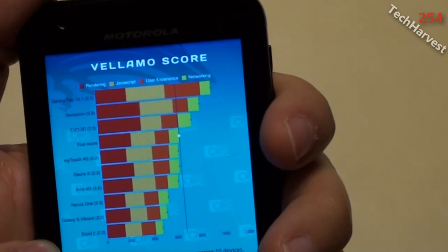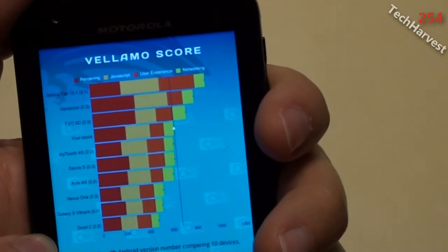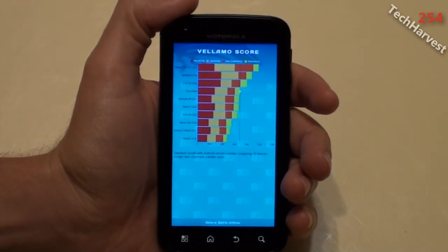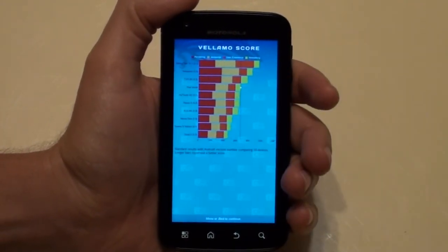Rounding out the tenth spot is the Droid 2 running Froyo. So those are the AnTuTu, Neocore, and Velamo benchmarks on my Motorola Atrix 4G running Gingerbread. That pretty much does it for this video — I'll see you guys next time.